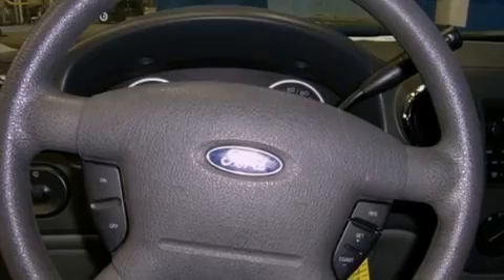Additional features include an anti-lock braking system, a rear window defroster, and third row seating.